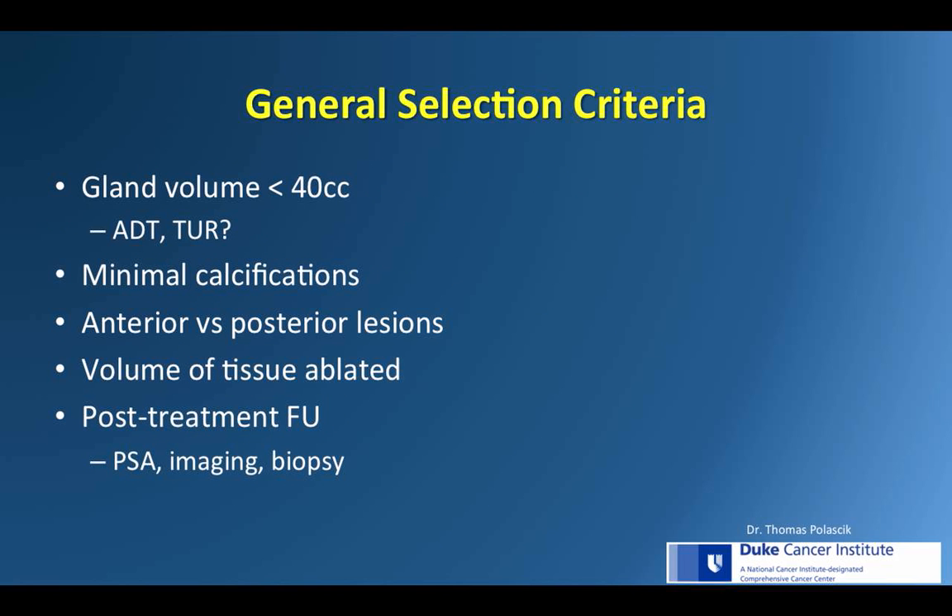Regarding general selection criteria, the ideal gland volume is less than 40 cc's with minimal calcifications that would interfere with transmission of sound waves. Larger glands can be downsized with pre-procedural TURP or neoadjuvant ADT, particularly to reach anterior lesions. Anterior lesions are particularly troublesome with HIFU because of a longer distance from the probe, energy absorption by intervening tissue, and progressive edema that occurs during treatment.